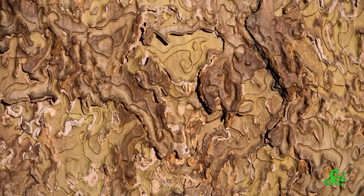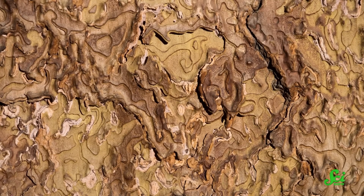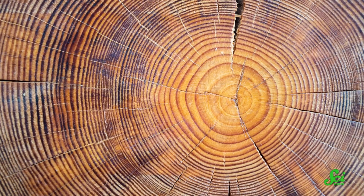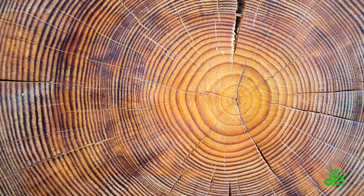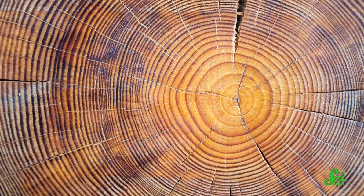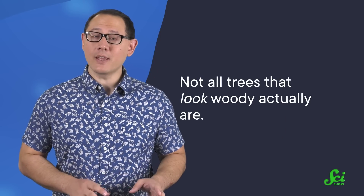One big clue can be the trunk. Most tree trunks have an outer layer of protective bark, and underneath they have woody tissues transporting sugar and water. These trees produce a new layer of those tissues each year, which is why, if you look at any woody tree stump or sawed-off branch, you'll see those signature tree rings that reveal its age.